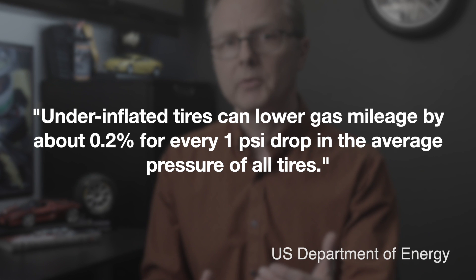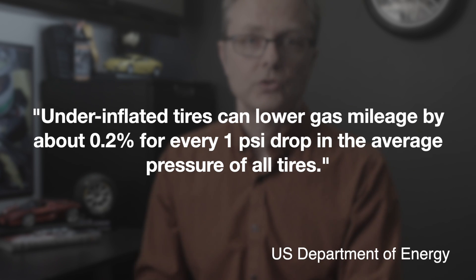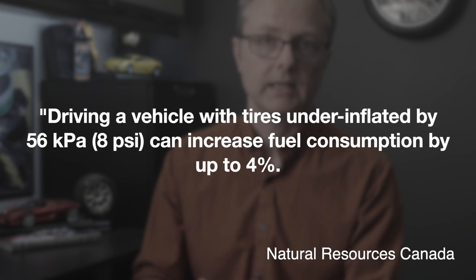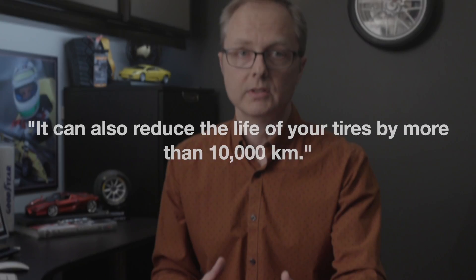How much fuel can you save by properly inflating your tires? According to the U.S. Department of Energy, underinflated tires can lower gas mileage by about 0.2% for every one PSI drop in the average pressure of all tires. Natural Resources Canada says driving with tires underinflated by 56 kilopascals or 8 PSI can increase fuel consumption by up to 4%, and can also reduce the life of your tires by more than 10,000 kilometers. 4% may not sound like much, but when you're paying $2 a liter or $4 to $5 a gallon, every little bit helps. And chances are, if you do not check your tire pressure regularly, you're likely driving on tires more than 8 PSI underinflated, so you're likely wasting more than that 4%.